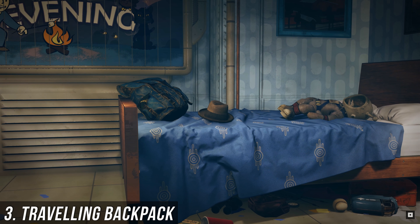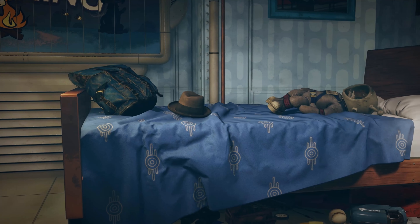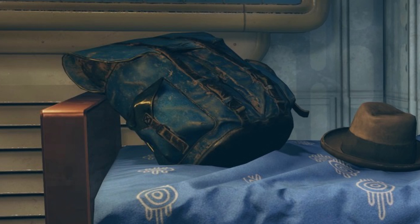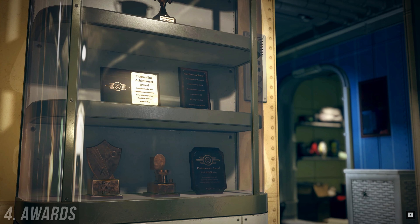In this shot, we see a backpack lying on a bed. As opposed to everything else in the vault, this backpack looks weathered and heavily used. To me, this is a clear indicator that the owner of said backpack has been venturing outside of the vault.